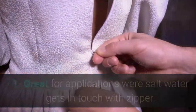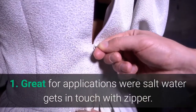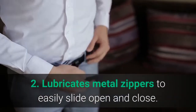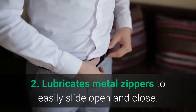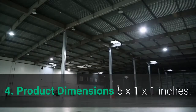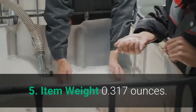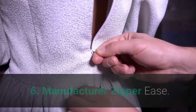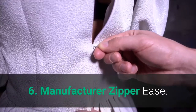Main features: 1. Great for applications where saltwater gets in contact with the zipper. 2. Lubricates metal zippers to easily slide open and close. 3. Avoids rust. 4. Product dimensions: 5 x 1 x 1 inches. 5. Item weight: 0.317 ounces. 6. Manufacturer: Zipper Ease.